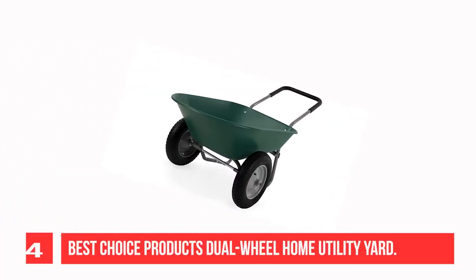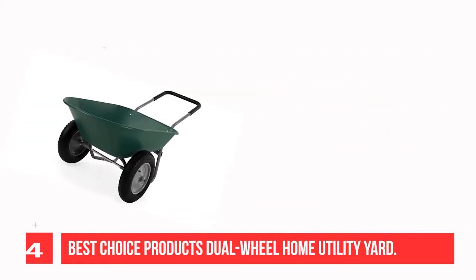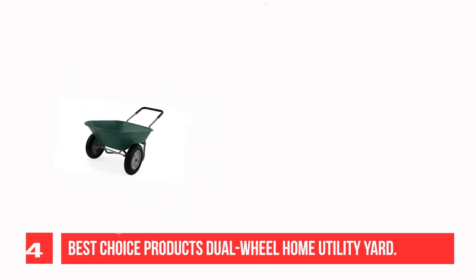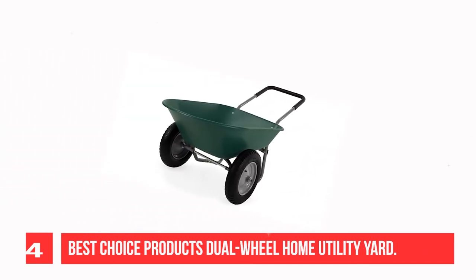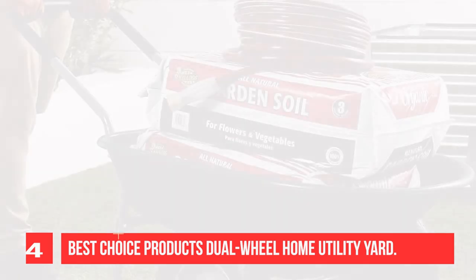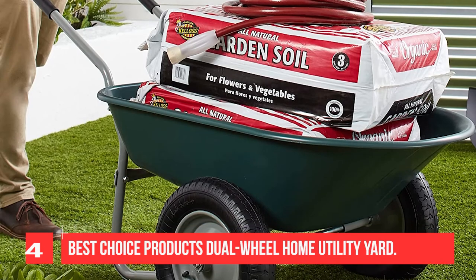Recommendation number 4: Best Choice Products Dual Wheel Home Utility Yard. This deep wheelbarrow holds up to 5 cubic feet of soil, bricks, mulch, gravel, and more, so you can conveniently carry out landscaping and other home improvement projects. Built with inflatable 13-inch rubber wheels for a sturdy build that makes it easy to steer on various terrains. The thick, padded handlebar doubles as a stand for idle use and makes moving the wheelbarrow easy and comfortable.